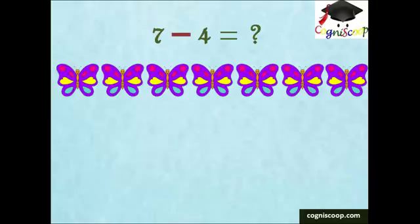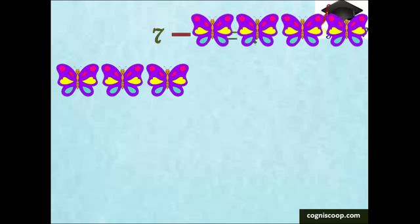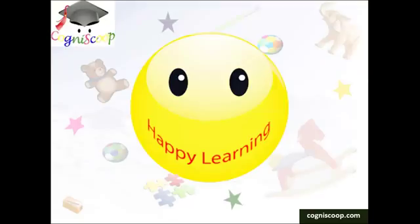There are seven butterflies. If four fly away, how many are left? Three butterflies will be left. Happy learning.